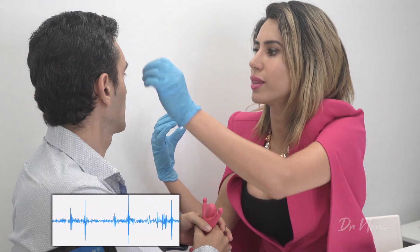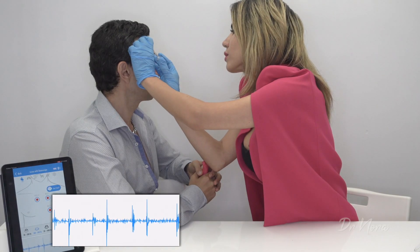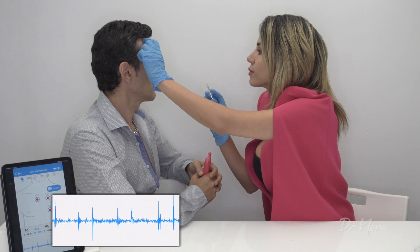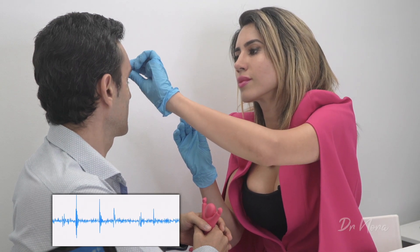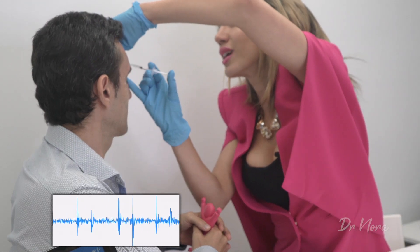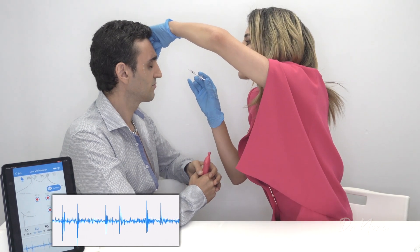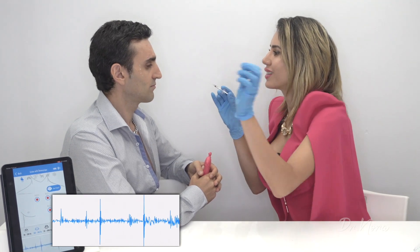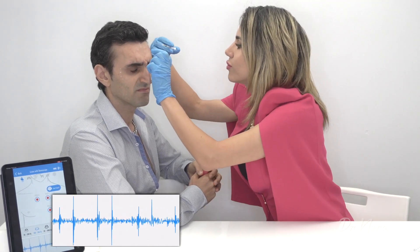Just looking towards the wall for me. Thank you. And give me a big frown — that's it — and relaxing. And again a big frown for me. Lovely and relaxing. And looking that way for me. Thank you very much. And again a big frown for me — and relaxing.